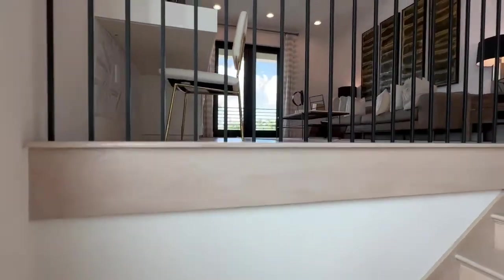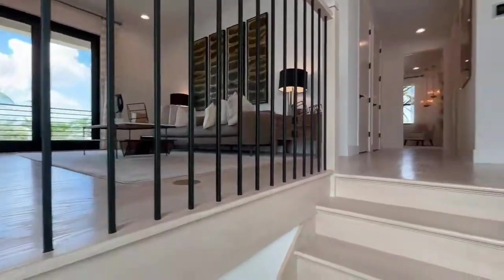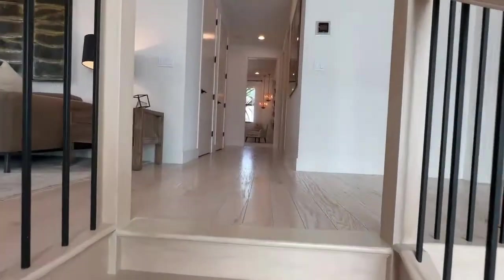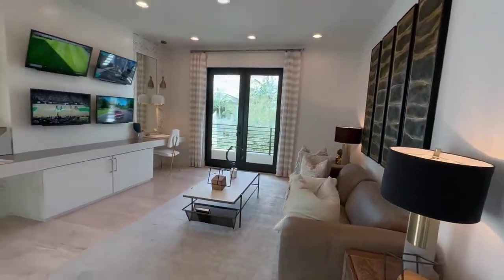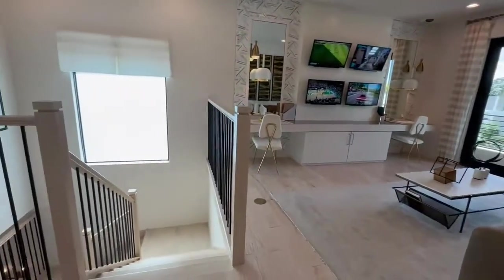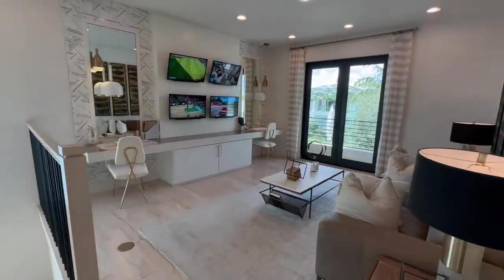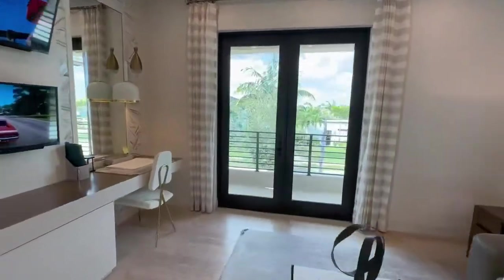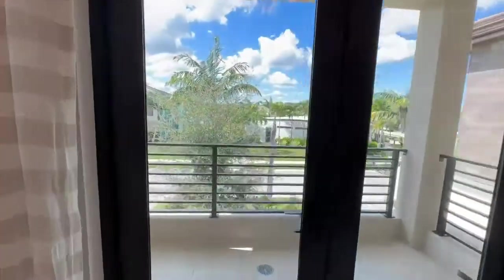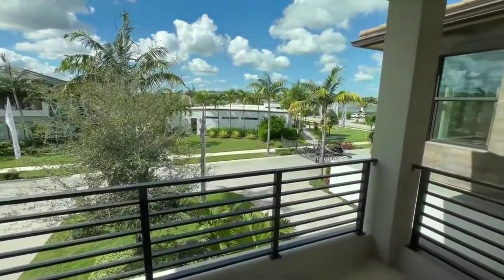Upstairs, we have the loft, which could be the fifth bedroom. The space at the top of the stairs is a loft, or if you wanted to put a wall up, it could be another bedroom. It has its own private balcony up front, so you can see the driveway from up here.